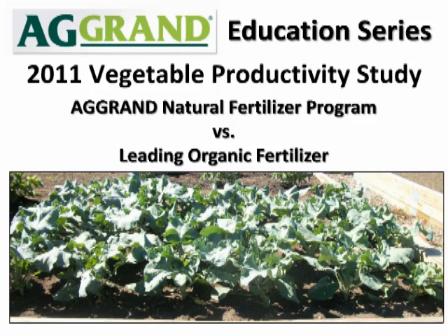Hello, my name is Richard Halepa, AGRAND Research and Development Manager. This voiceover PowerPoint summarizes the findings of the 2011 Vegetable Productivity Study conducted at AGRAND in Superior, Wisconsin. This presentation is produced by AGRAND Natural Fertilizers, a division of Amsoil Incorporated.